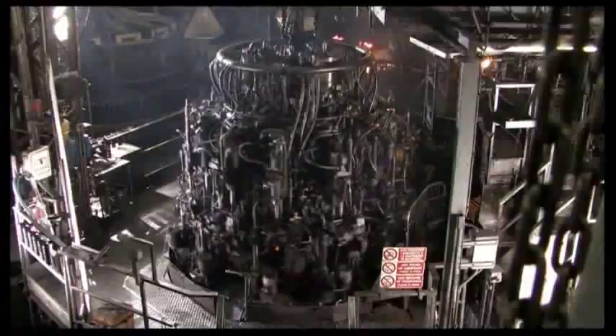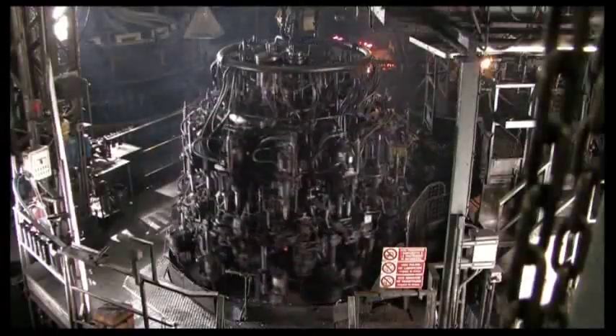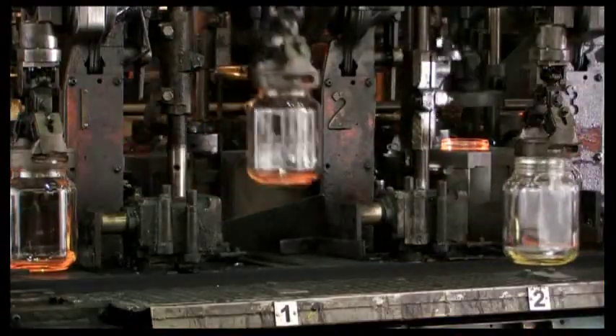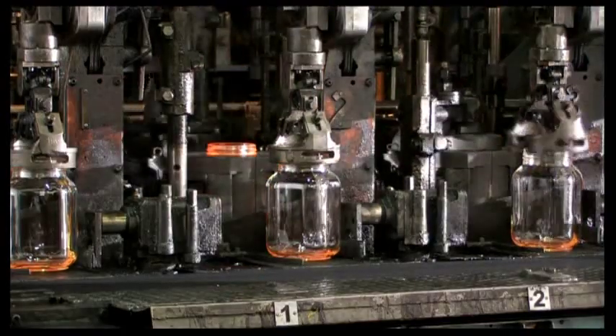Oxide colorants are added into the channel to obtain colored articles. The molding process is chosen in function of the characteristics of the article to be created. There are various technologies available: Blow-Blow for containers with narrow mouth, and Pressed-Blown for containers with a large mouth created on an IS machine.